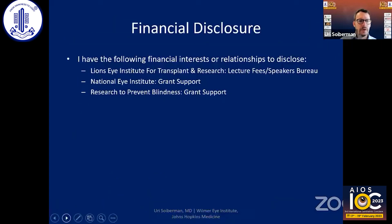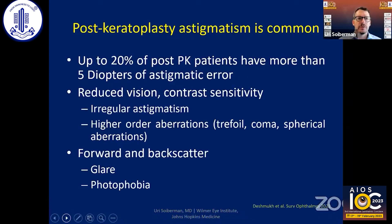These are my financial disclosures. We know that astigmatism after keratoplasty is a big problem. About 20% of our post-PK patients will have more than five diopters of astigmatism.